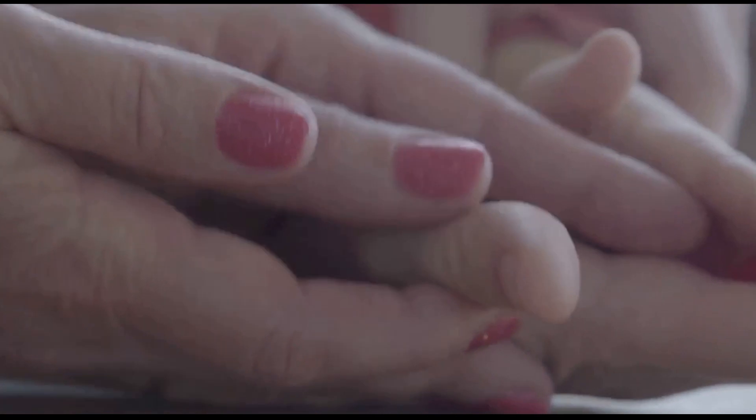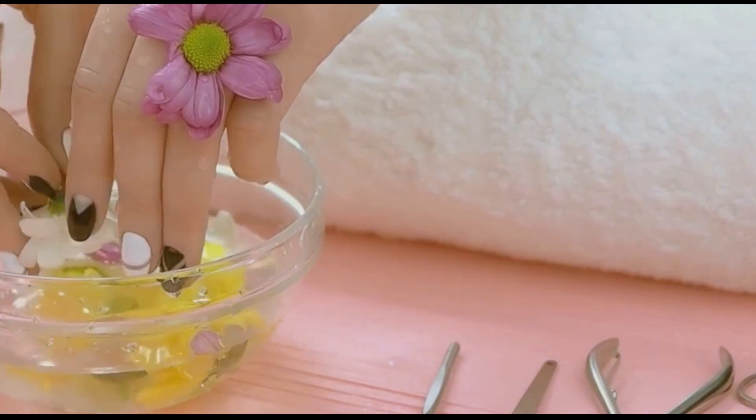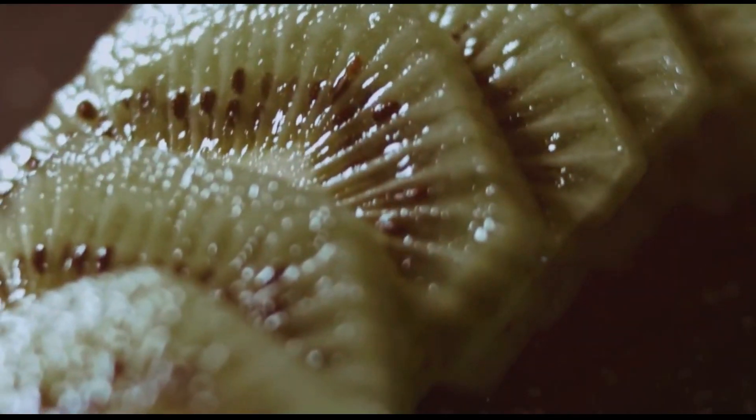Nutrient deficiencies — when your body sends signals through your nails. Our nails often serve as a visible gauge of our internal health. One of the most common nutrient deficiencies associated with vertical ridges is iron deficiency. Iron plays a crucial role in the production of haemoglobin, the protein in red blood cells that carries oxygen throughout our bodies. When we're low on iron, our nails can become brittle, spoon-shaped, and develop vertical ridges. Another culprit is zinc deficiency — zinc is essential for cell growth and repair, including the cells that make up our nails. A lack of zinc can lead to slow nail growth, white spots on nails, and vertical ridges.